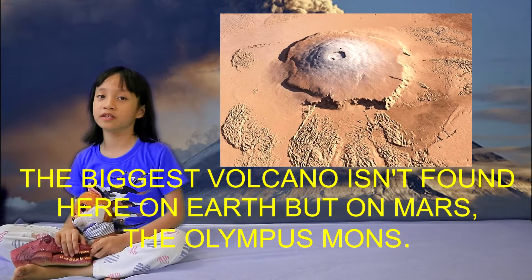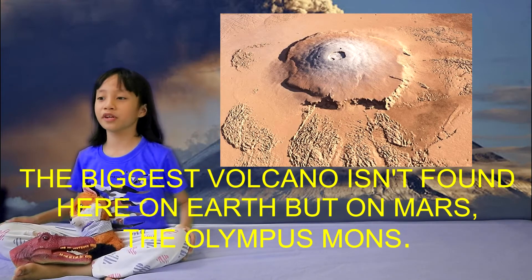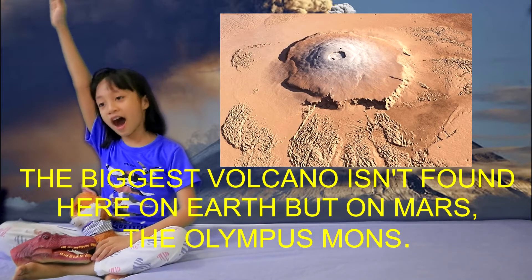Its name is Olympus Mons, and it measures 600 kilometers wide and 21 kilometers high!